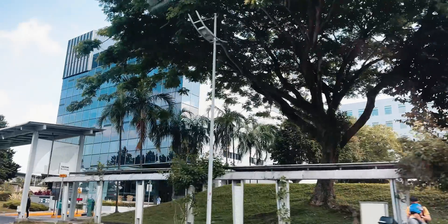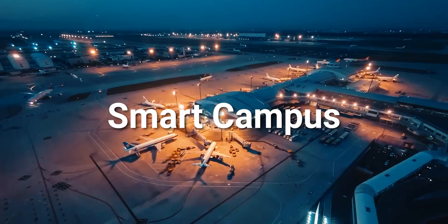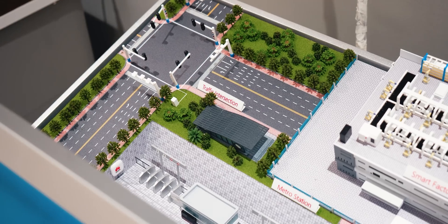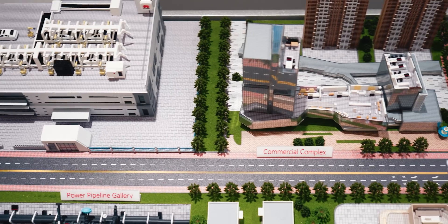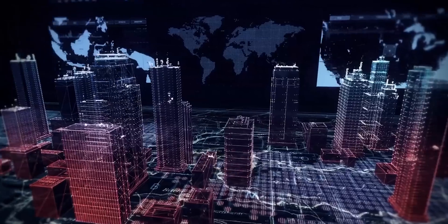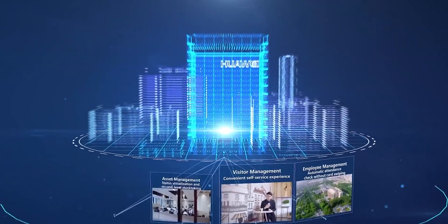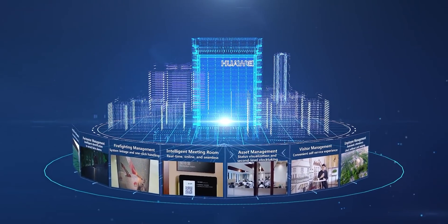The next thing Open Lab is working on is the smart campus. In simple terms, it's a cluster of connected buildings — a unit of cities that can include traffic intersections, smart factories, commercial complexes, hotels, hospitals, schools and more. By making use of cloud computing, IoT, big data, AI and other ICT technologies, Huawei is able to build a secure, efficient and green smart campus.